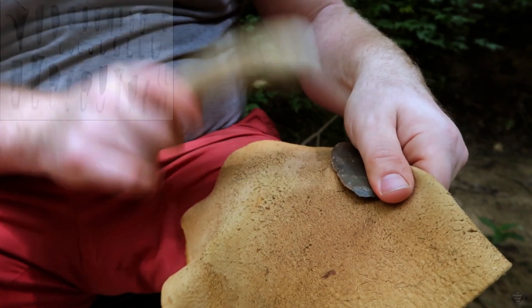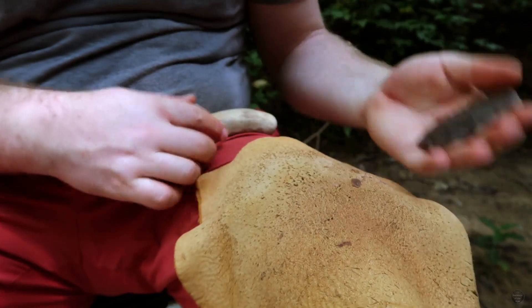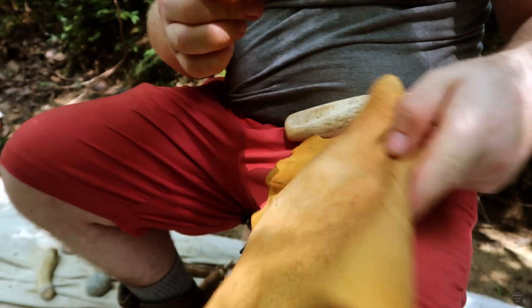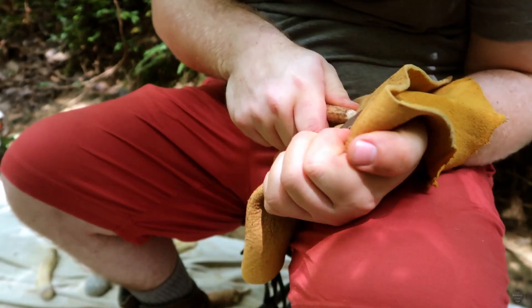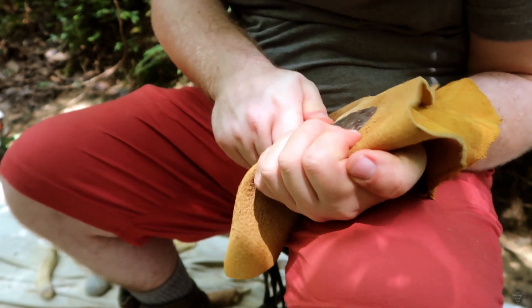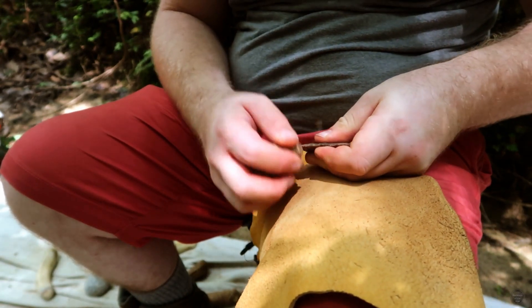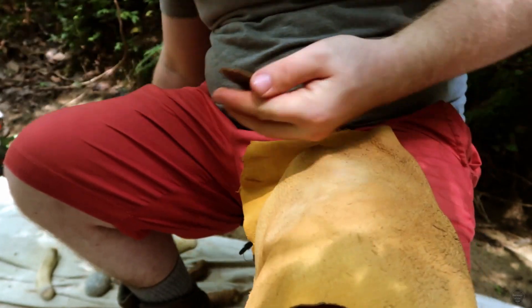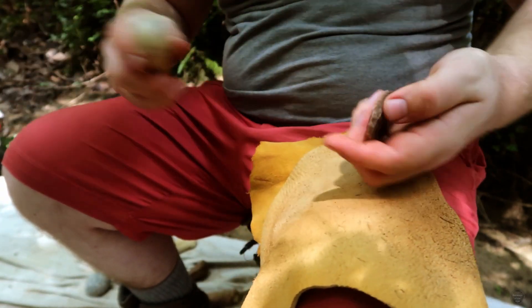As the biface becomes thinner, the flakes I remove are smaller and require more precision. Where I'm striking the edge of the biface is called a platform, and I'm preparing the platforms for flake removals with both percussion and pressure flakes. Once the platform is the correct shape and angle, I use a coarse stone to abrade the edge dulling it, which will allow for a successful flake removal.